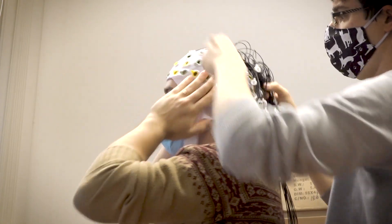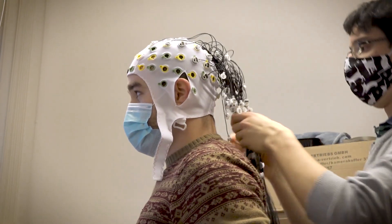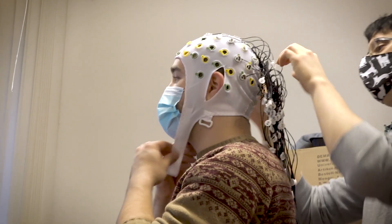We are collaborating with brain-computer interface, both interface development and biological research using these devices.